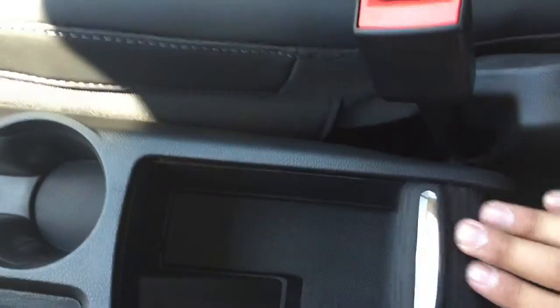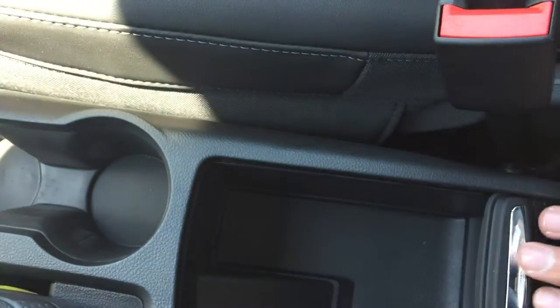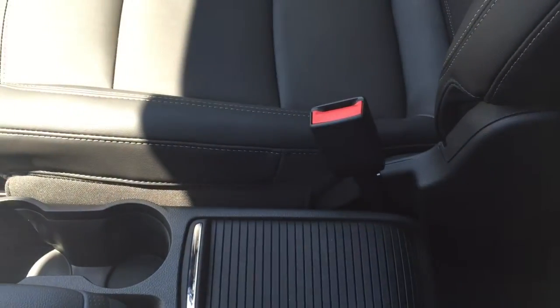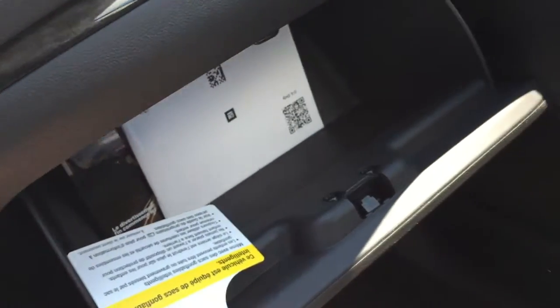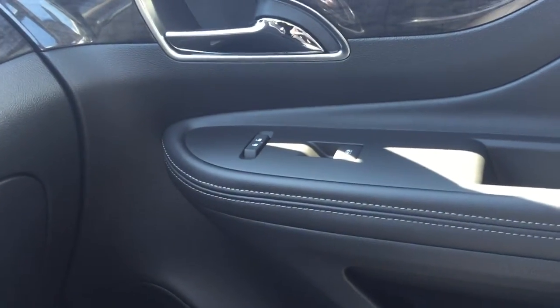You can close this storage compartment right here — just push down and it folds back. For the driver you do have a nice armrest that comes up and down, which is very convenient for longer distances. Up here you do have an upper glove box for smaller items and ease of access, and then you do have a bigger glove box down below for more storage. On the passenger side door you do have powered windows as well as a powered lock and unlock.